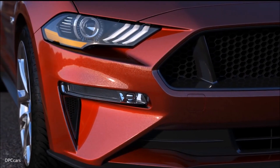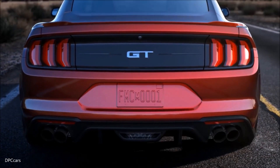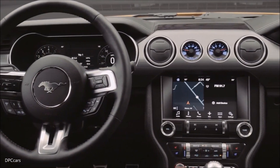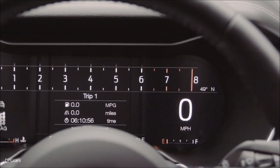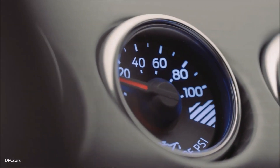We also have a whole host of new technologies in this Mustang, starting with an all-new 12-inch LCD instrument cluster that's going to give consumers the ability to change their views, alter the colors, and we even have a new mode called My Mode, which will allow you to save those customizations in the car for each time you get in and get out.